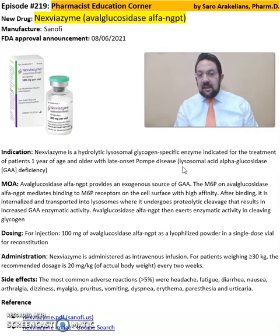As I mentioned, it provides an exogenous source of GAA. The M6P on Avalglucosidase Alpha mediates the binding to the M6P receptors on the cell surface with high affinity.